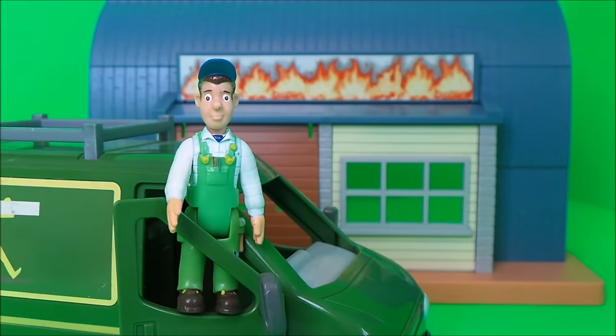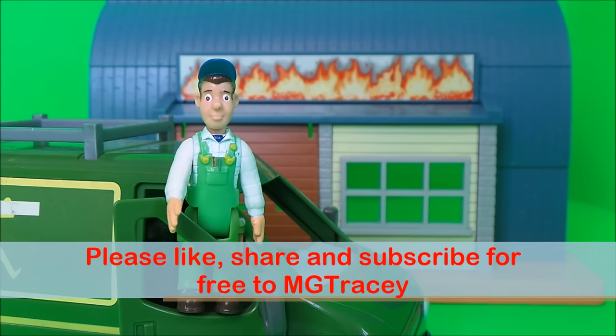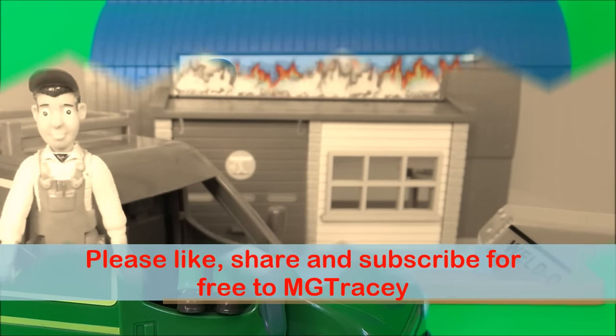Now then boys and girls, Mike Flood's just had an emergency call from Dilys Price. She's had some shelves collapse in her corner shop and needs them fixed immediately, so we'll have to say goodbye to Mike for now. Do subscribe and come back and join us for a whole lot more here on the MG Tracy Club. Take care and bye for now!